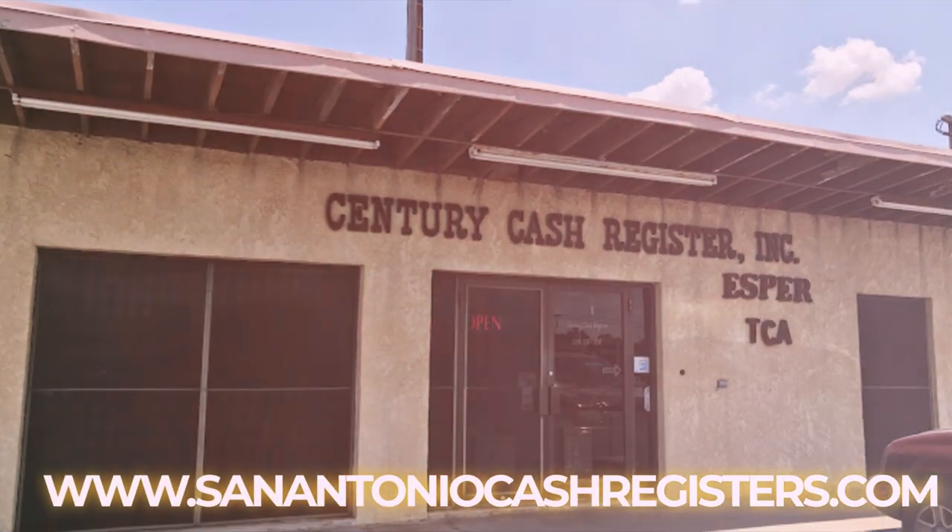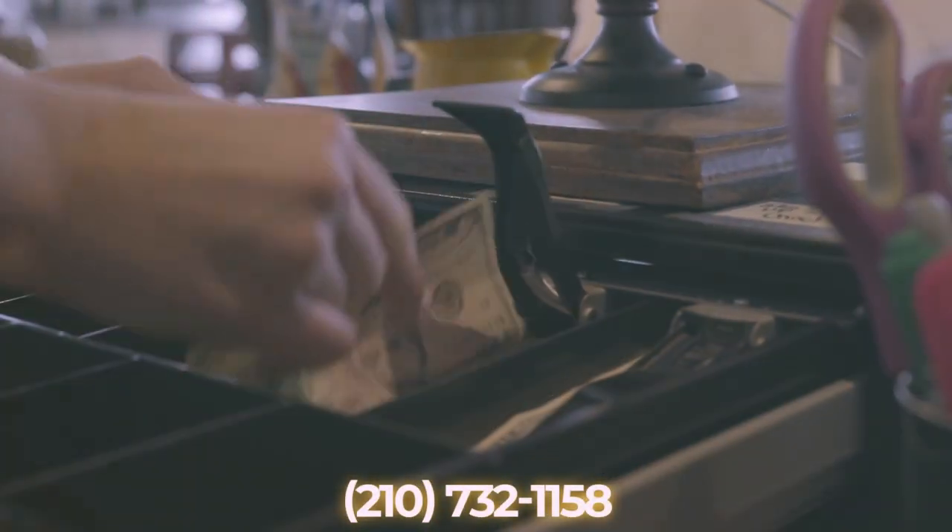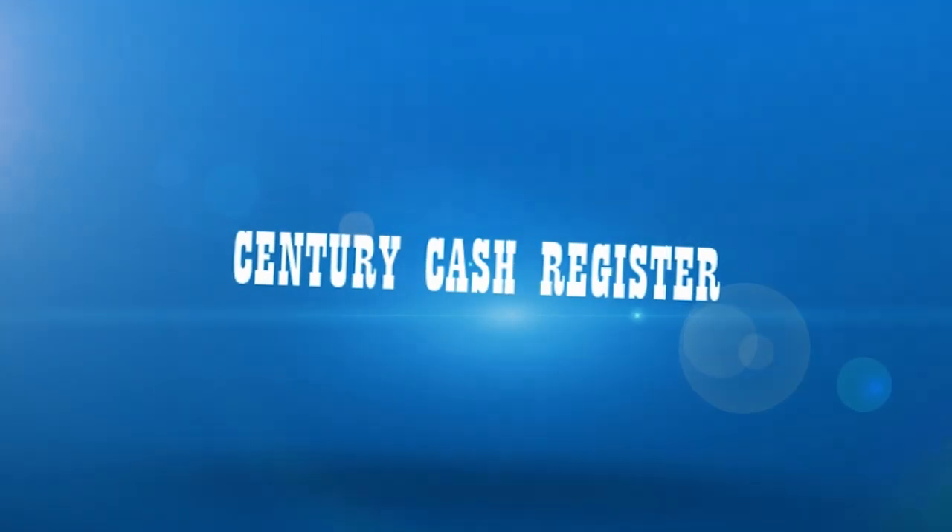Visit SanAntonioCashRegisters.com or give us a call at 210-732-1158. Century Cash Registers — your business, our solution.